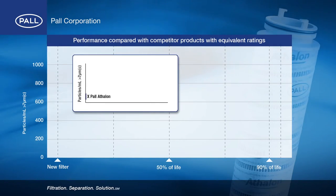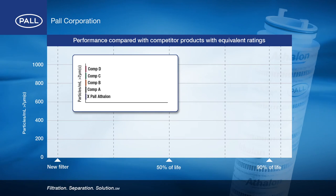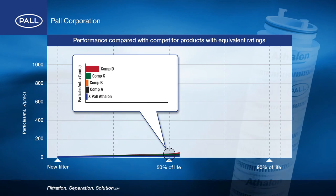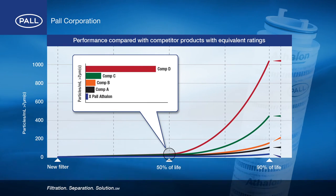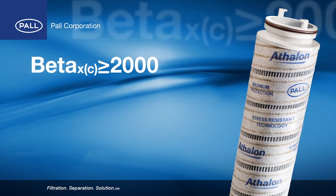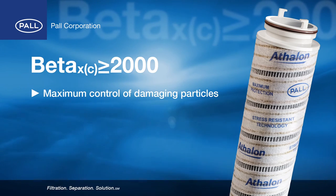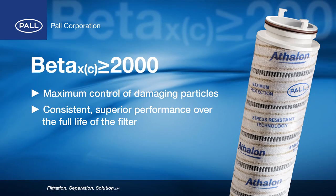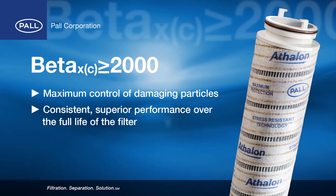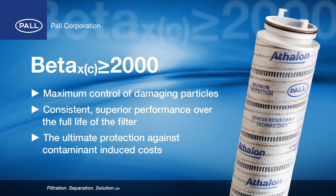In tests, the Athlon 7 micron C rated filter is compared to four competitors' products with equivalent ratings. While all filters provide good fluid cleanliness early in service life, only the Athlon produces sustained fluid cleanliness for the full life of the filter. Beta 2000 stress resistant technology offers maximum control of damaging particles for cleaner fluid and quicker fluid clean-up. Its consistent and superior performance over the full service life significantly reduces equipment maintenance and unscheduled downtime, and is the ultimate protection against contaminant-induced costs.